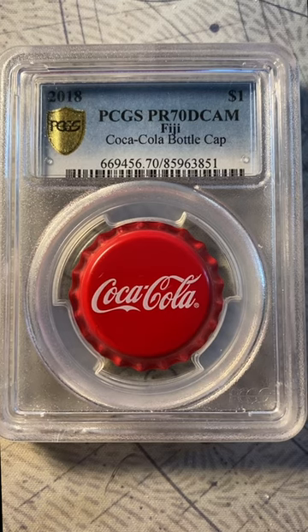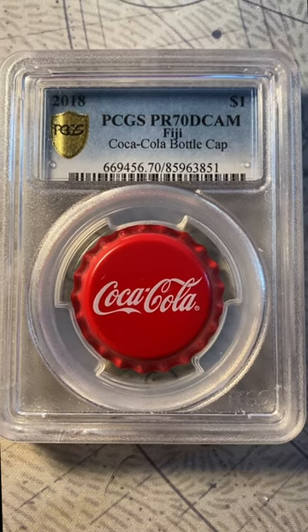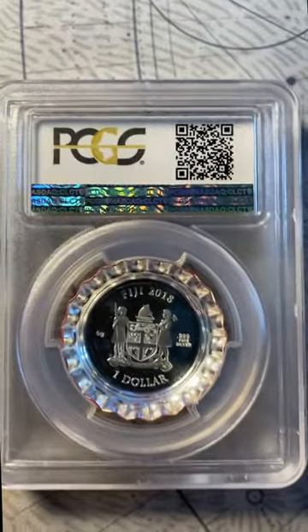25,000 of these were struck. They were sold in the United States through GovMint and Modern Coin Mart, possibly others. This initial release was so popular that it led to the creation of a series of bottle cap coins featuring Coca-Cola brands: Fancy, Diet Coke, and Sprite.